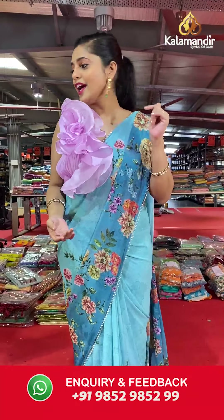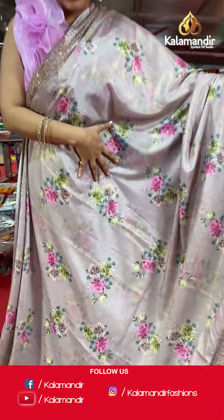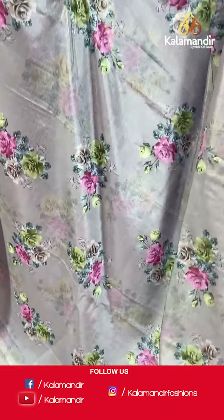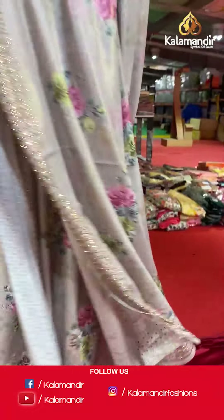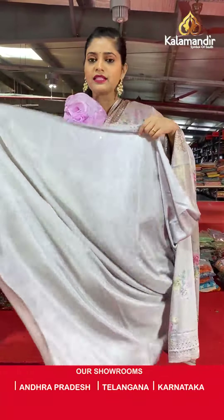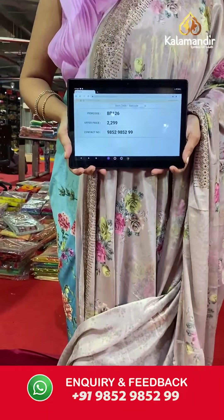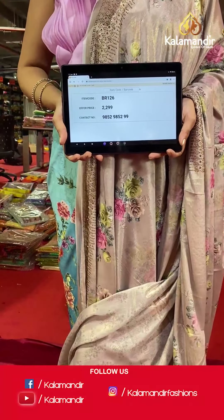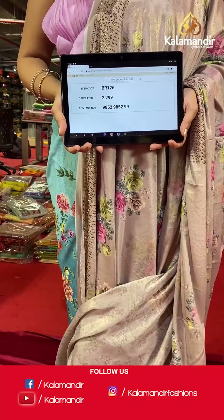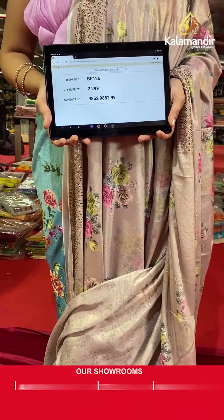The next saree is slightly similar in design — floral work — but a different color. It's a chiffon saree with stonework. The pallu goes along the same as the body, and the blouse piece will be in similar color with light digital work all over it. Saree code is BR126 and offer price is Rs 2,299. To place an order, please take a screenshot and send it to our WhatsApp number 9852985299.